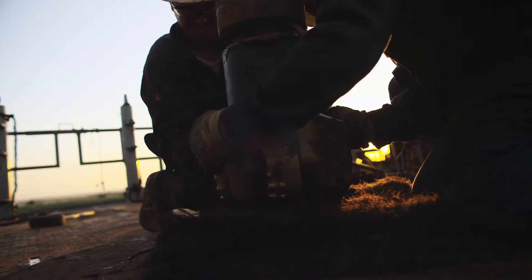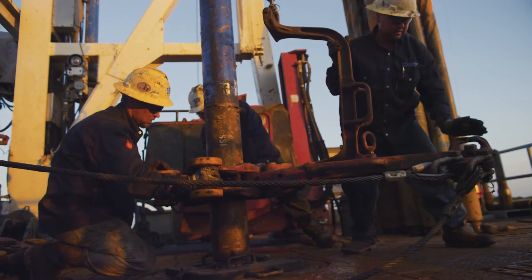Hydraulic fracturing is not a new concept. It's a very old process that goes back to the middle of the last century. It's something that companies have been doing on vertical drilling for the longest time.